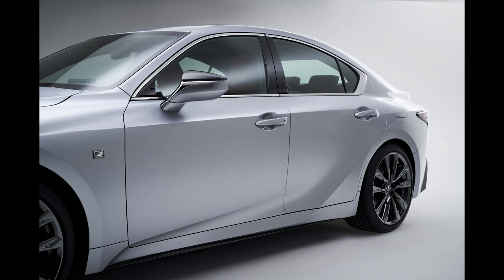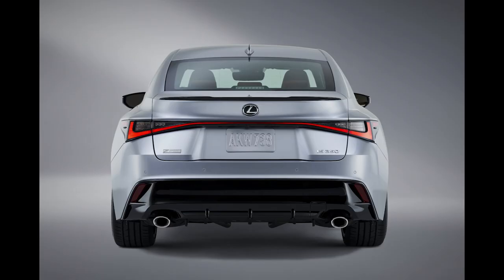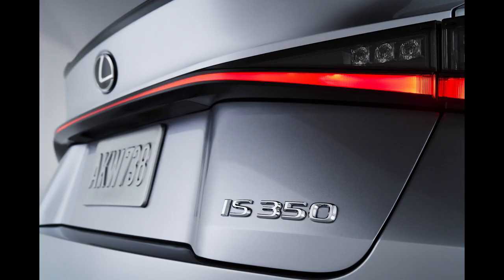The side profile features a sharper overall contour that carries into the muscular shoulders over the rear wheel wells. There are also available 19-inch wheels — 18-inch are standard. The back of the IS features a lower rear deck that creates a better stance with the wider hips. The new L-shaped blade-style light bar that spans across the vehicle will draw the most eyes.